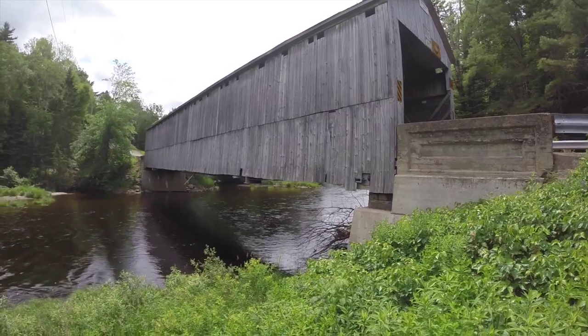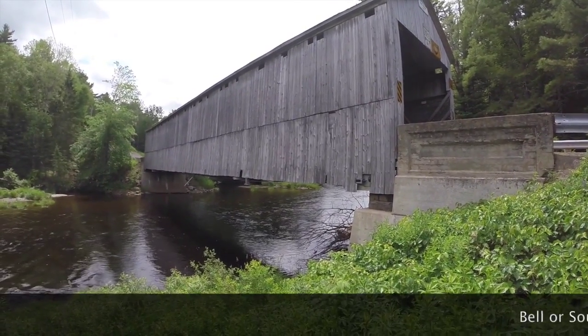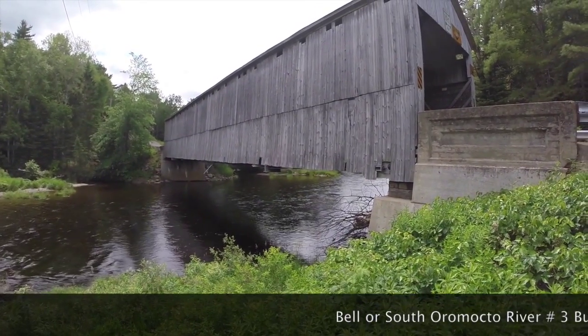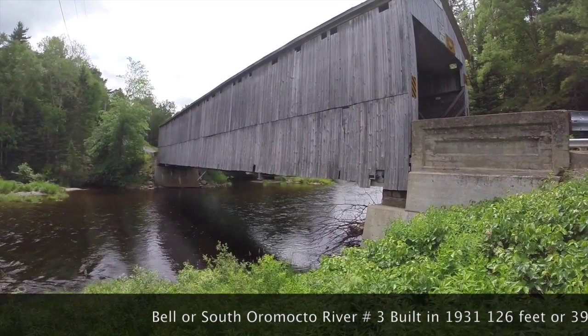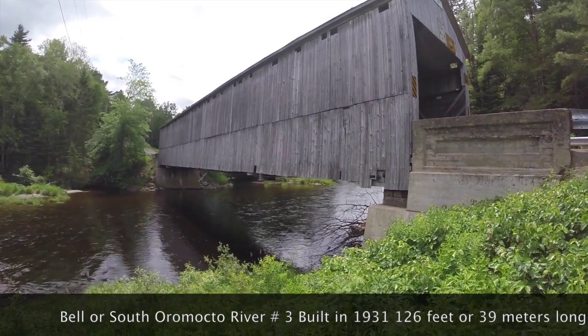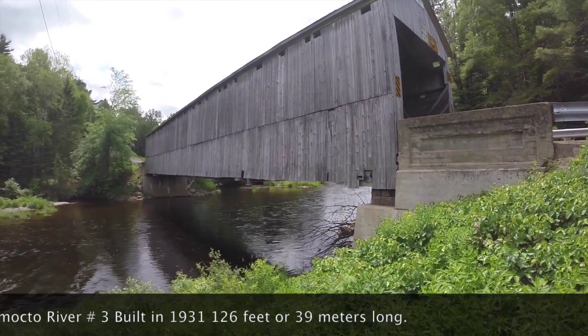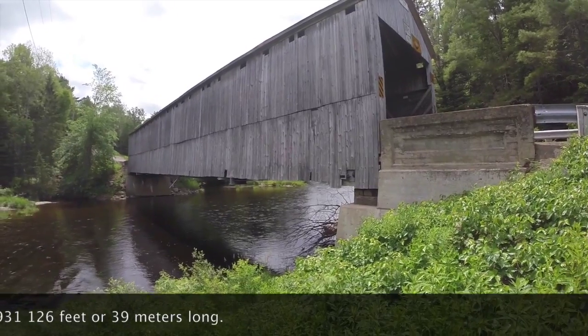This is the Bell Bridge, or the South Oromocta River No. 3, and it was built in 1931. It's 126 feet long, or 39 meters. I've just driven through it to get to this side where I could get a better view of the bridge, and it's in reasonably good repair.